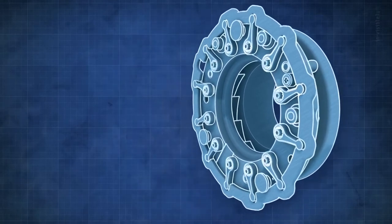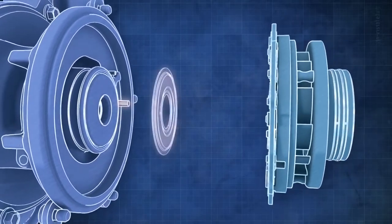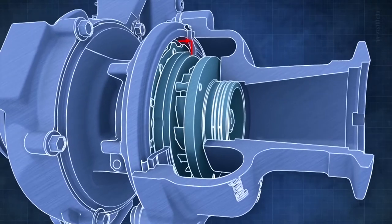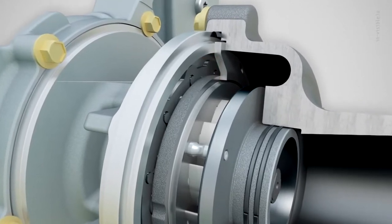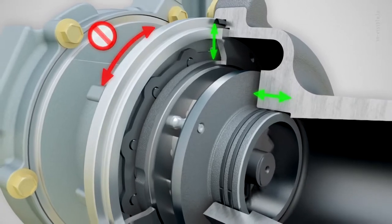The VNT nozzle assembly is centered on the bearing housing and oriented by a pin. The spring shroud presses it against a flange, positioning it in the axial direction. The architecture isolates the nozzle from the turbocharger structure and gives it almost complete freedom to expand and contract with changes in temperature.